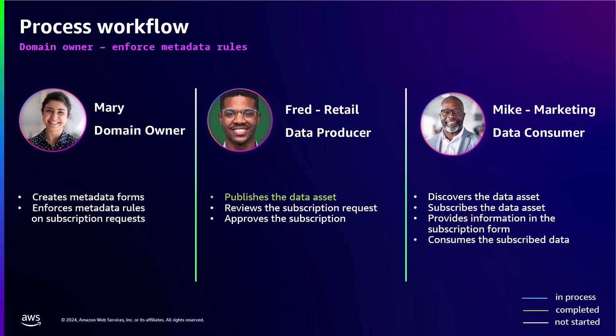To confine the scope of the demo to the new feature release, let's assume that Fred from the retail team has already published the shipments data asset into Amazon DataZone. This data asset is available for other teams to discover. Now let's understand how domain owner Mary enforces the metadata rules on subscribers when they try to subscribe to data assets from the retail team.